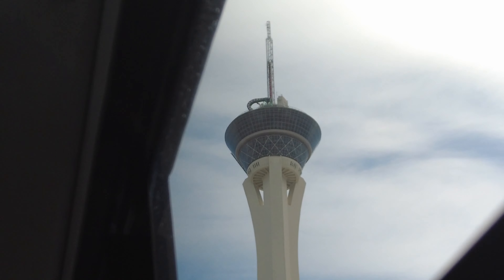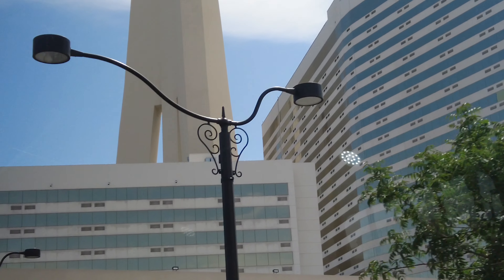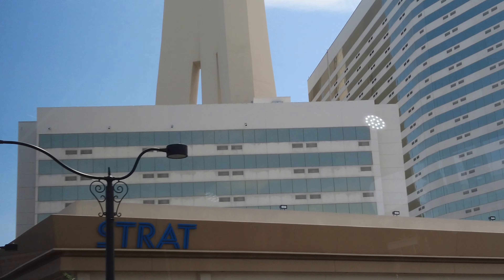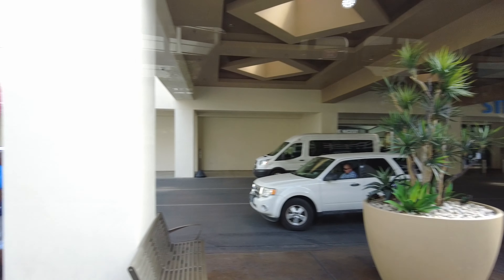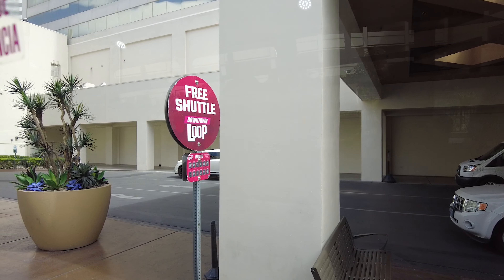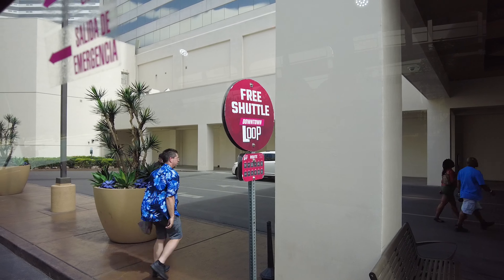The next stop is the Strat Casino and Hotel. One thing to note: from Fremont Street to the Strat took about 25 minutes.